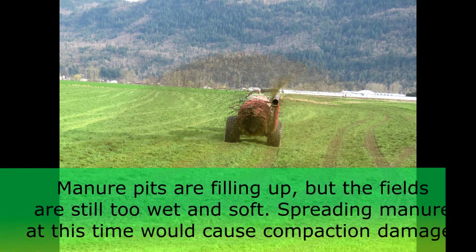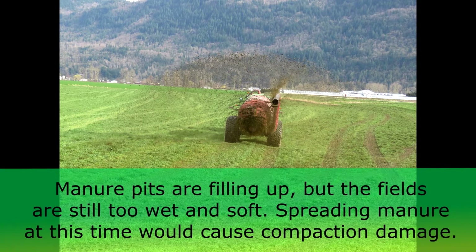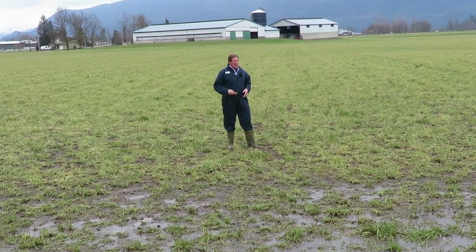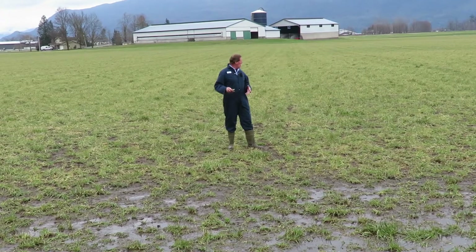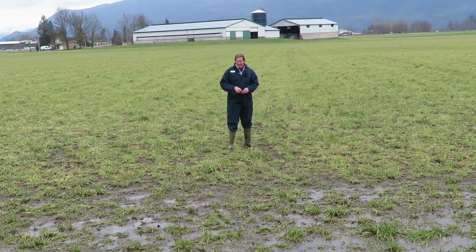A lot of guys' manure pits are getting full now too, but this field is extremely wet and soft. You probably won't be getting on it for two weeks without doing damage, so we've got to be a little bit cautious coming on here and causing compaction damage on these fields.